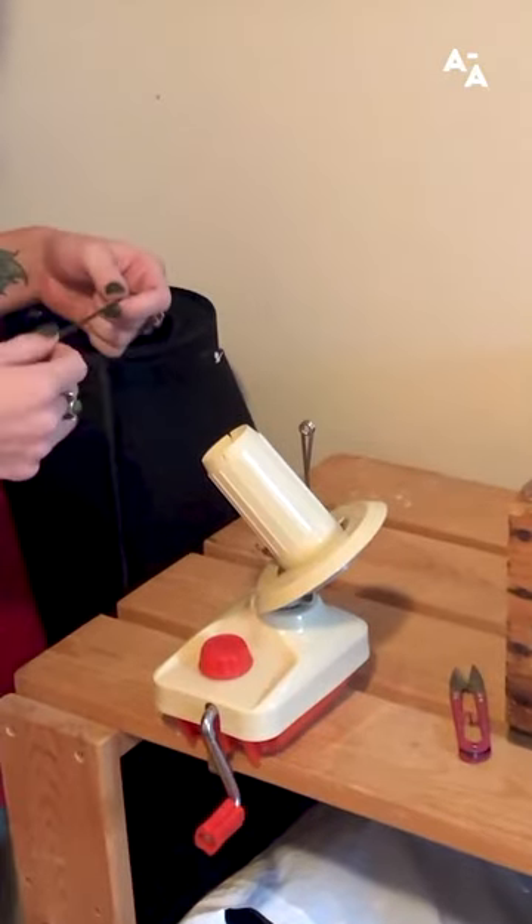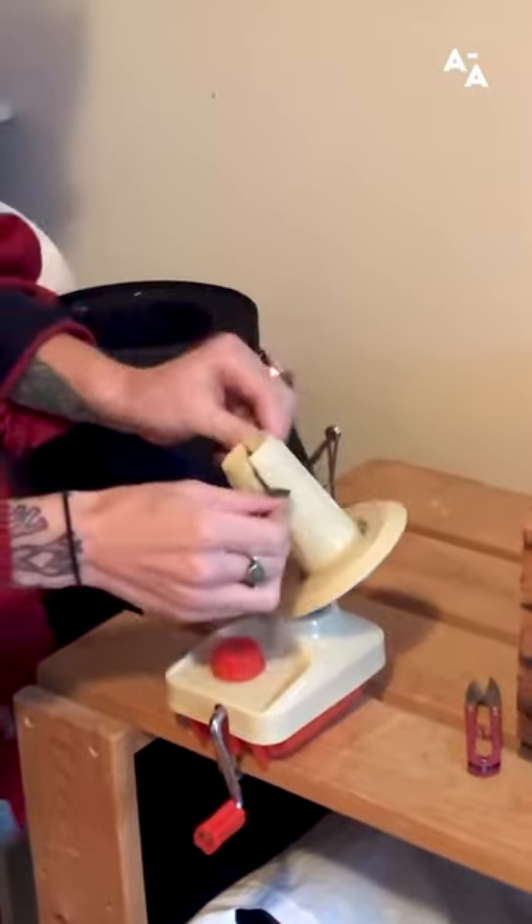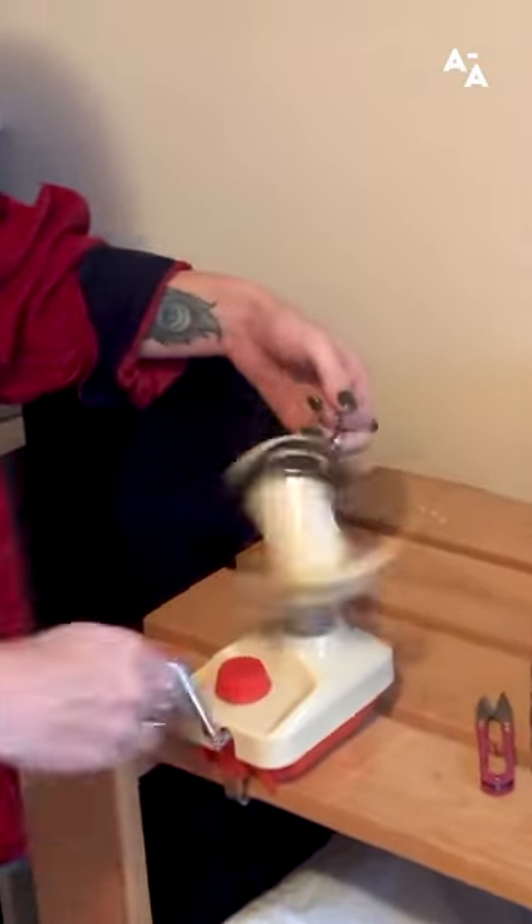After I've chosen my colors, I wind the yarn into a cone shape, which makes it much easier to work with. And this is how I thread the machine. I always double up on my yarn when I'm tufting.